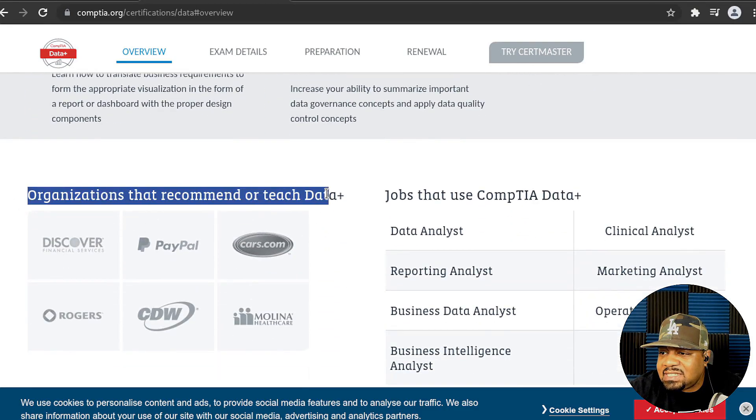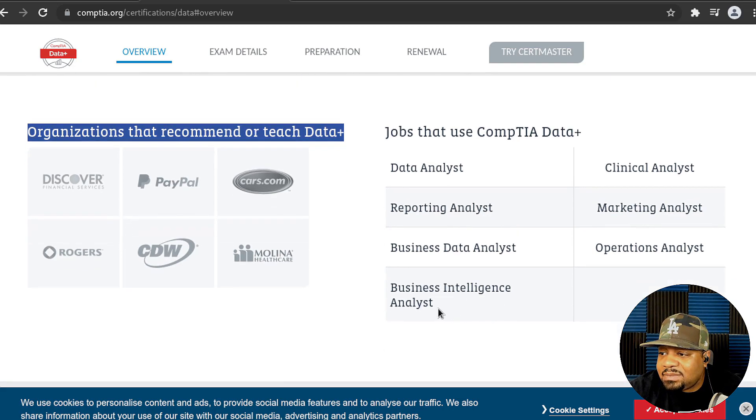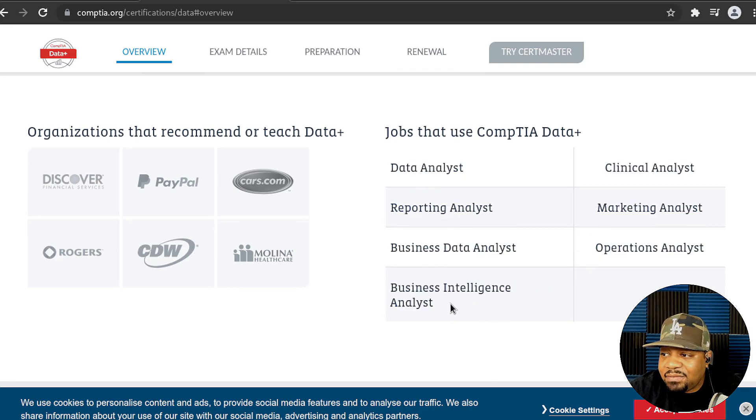Some of the organizations that recommend or teach Data+ include Discover, PayPal, Coursera, Rogers, CDW, and Melina Healthcare. Jobs that use CompTIA Data+ include data analyst, reporting analyst, and business data analyst.